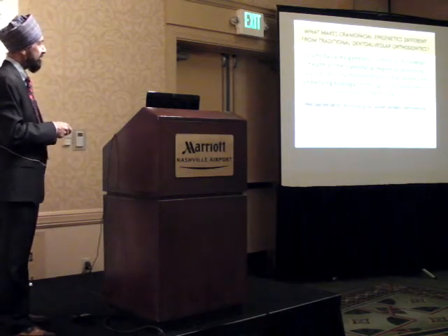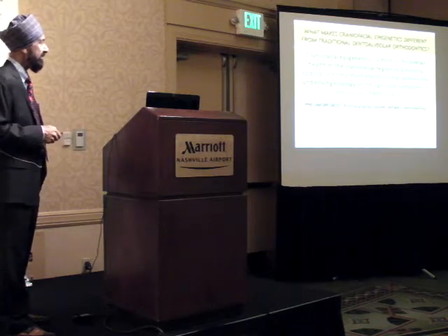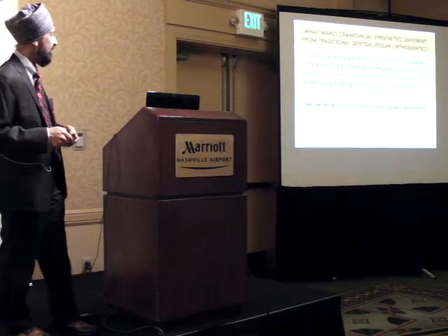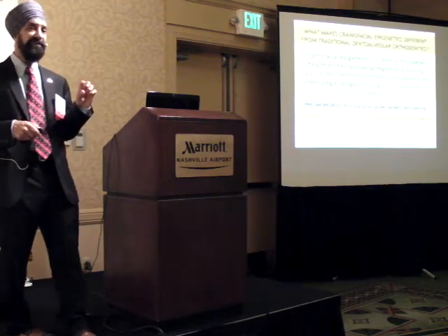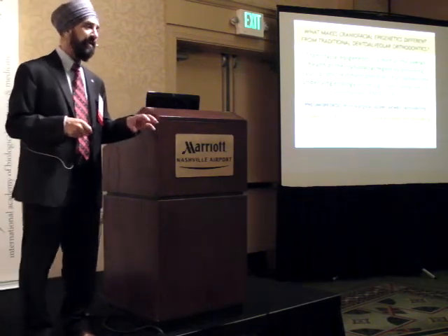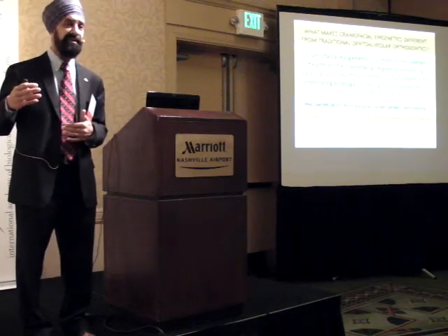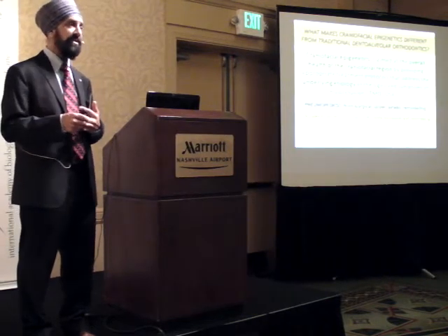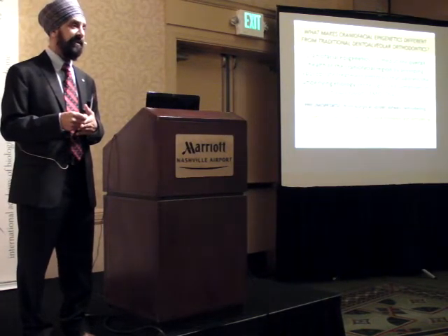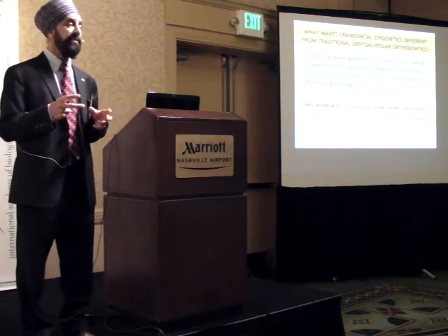The way we're going to address the craniofacial region is through pneumopedics - non-surgical remodeling of the upper airway. We're going to include epigenetic orthopedics: bone formation - brand new bone. You're going to increase the bone volume for your adult patients without using surgery, drugs, no injections, and it's pain free.